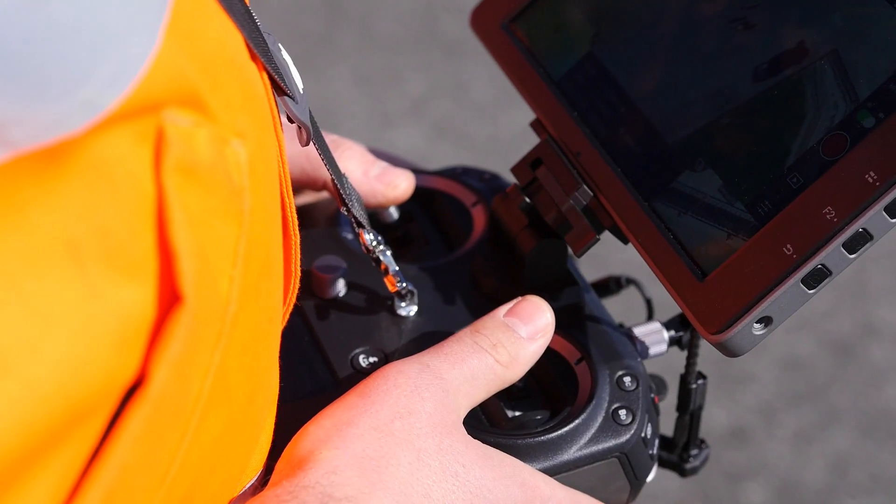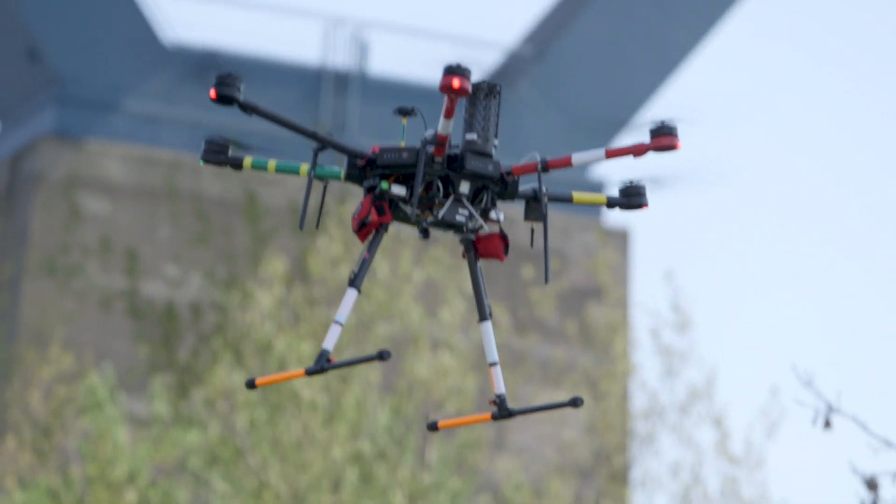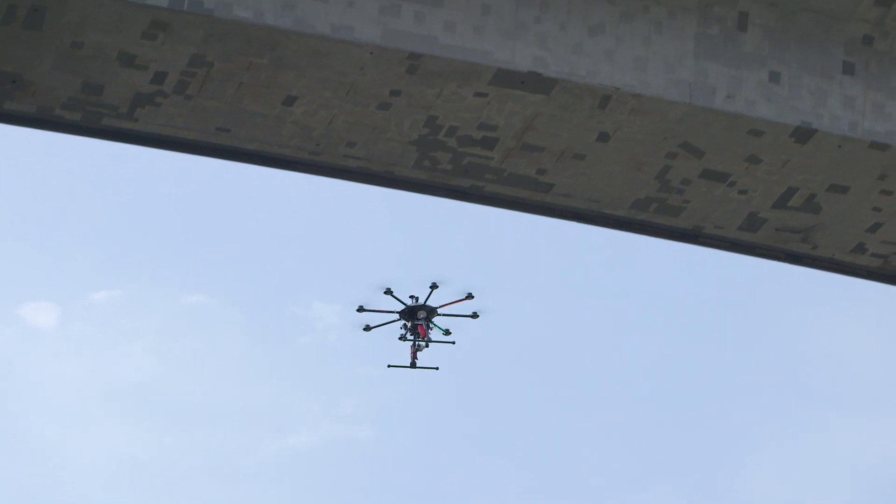Florian Steffens, drone operator for the Hamburg Port Authority. His task is to inspect infrastructure in the Port of Hamburg using cutting-edge drone technology.